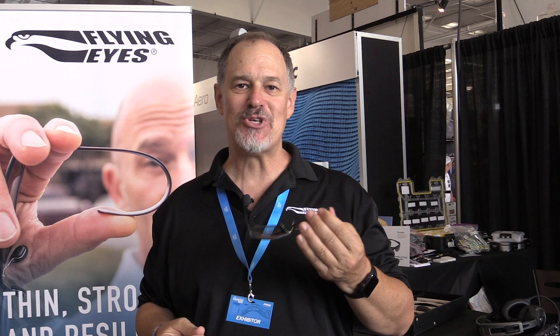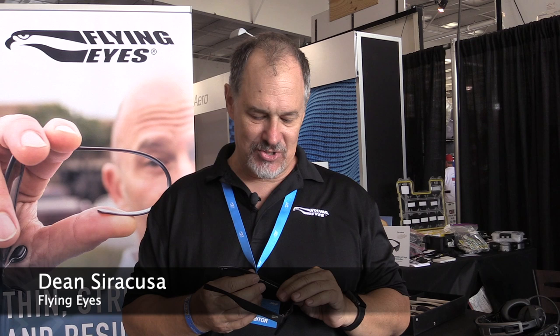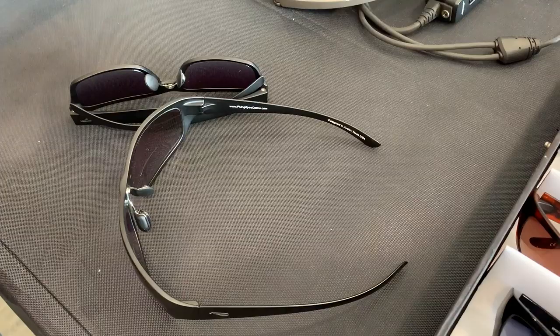Hi, I'm Dean Syracuse, the founder of Flying Eyes Sunglasses. We're here at AirVenture 2019 and it's an amazing event. We patented glasses that are comfortable under a headset because of the material that we use — millimeter thin, totally unbreakable.